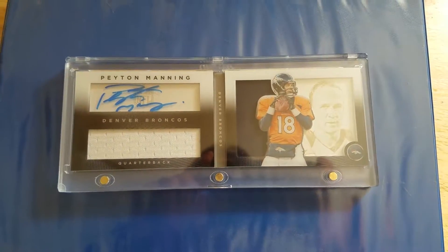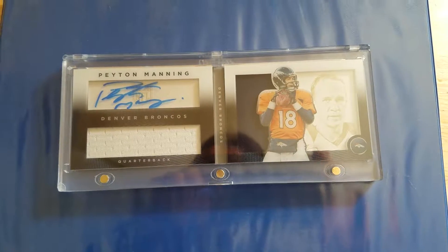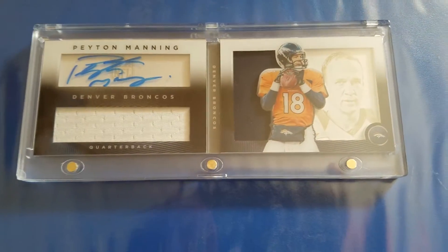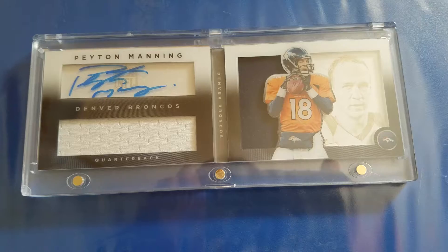Hi again everybody. This is another card that I wanted to present to everybody that I also have questions about. Seeking value and really excited about this card.